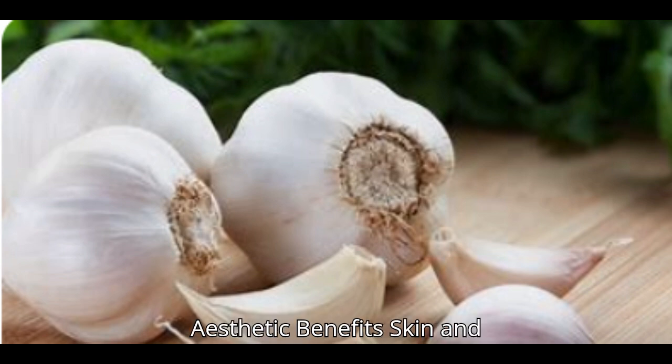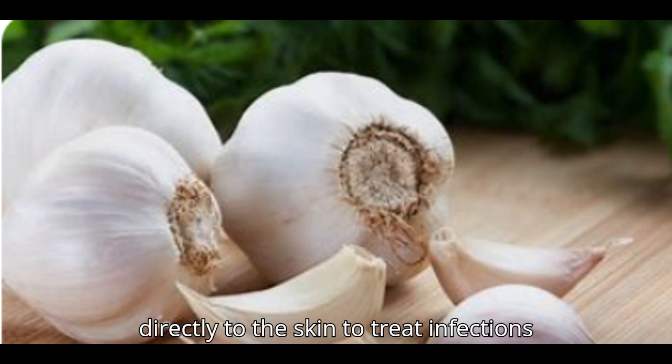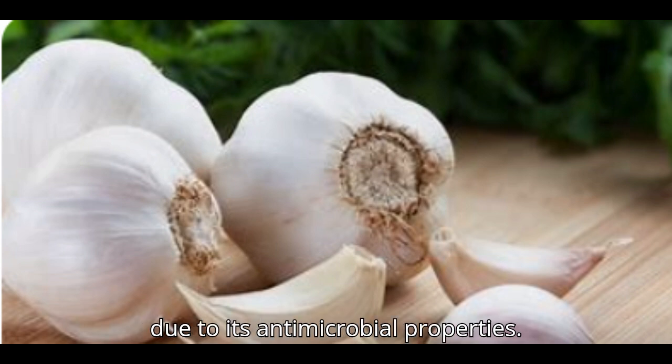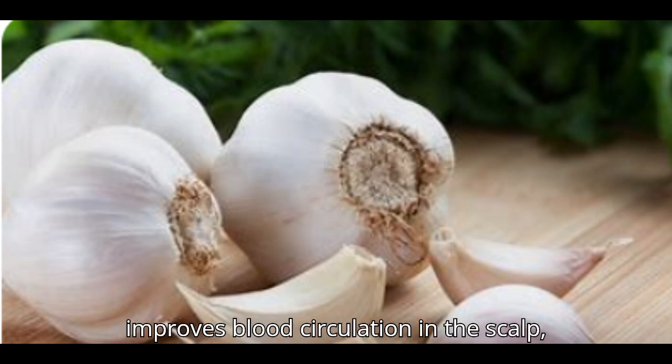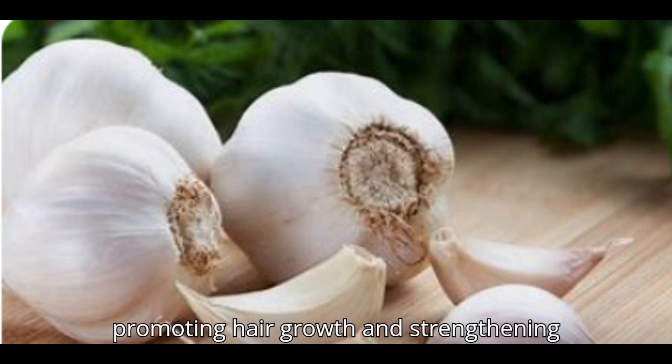Aesthetic benefits — skin and hair: garlic can be applied directly to the skin to treat infections due to its antimicrobial properties, and it also helps in treating acne. Garlic improves blood circulation in the scalp, promoting hair growth and strengthening the strands.